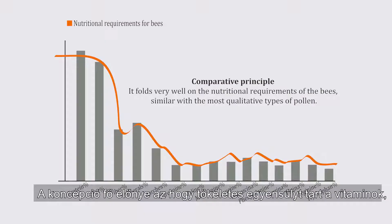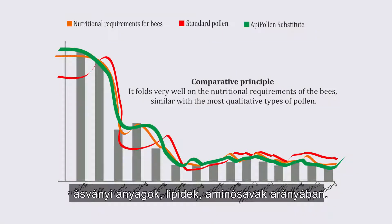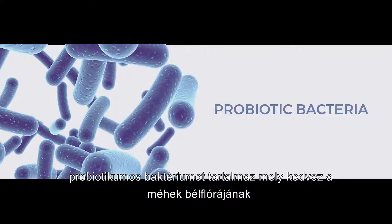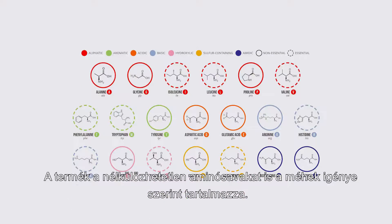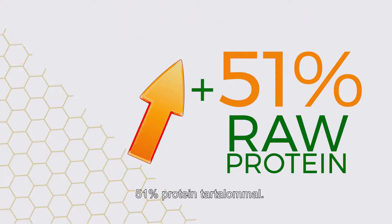The concept has the main benefit of maintaining the perfect balance of vitamins, minerals, lipids, and amino acids, successfully replacing natural pollen. Oppie Pollen Substitute contains probiotic bacteria that protect the bee's intestinal flora and help fast assimilation of protein. The product includes all the essential amino acids balanced by the needs of the bee, totaling 51% raw protein.